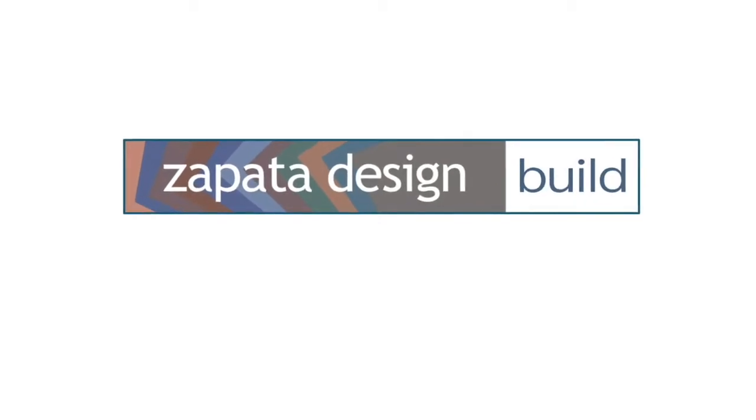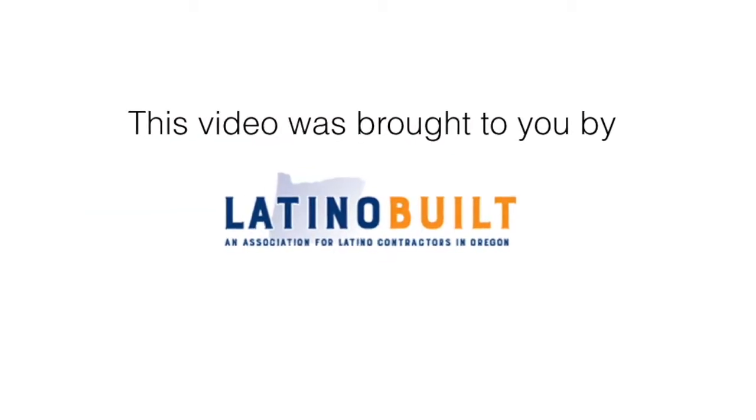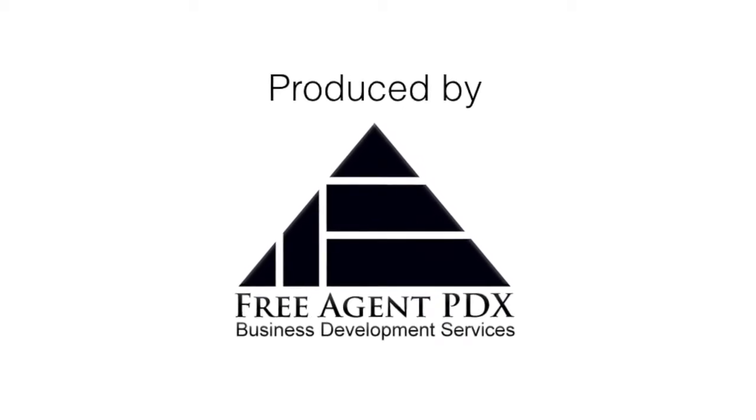Hello, my name is Diana Zapata. I'm the owner of Zapata Design, and we are Latino Built.